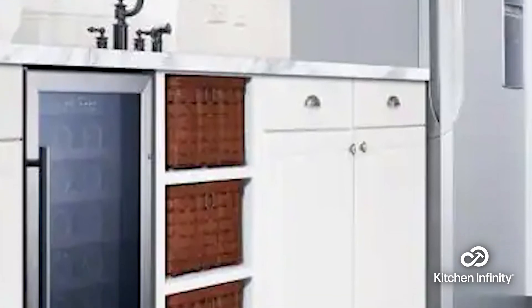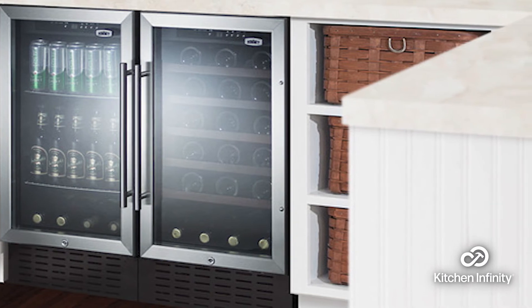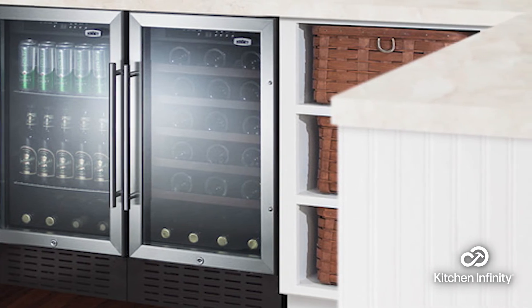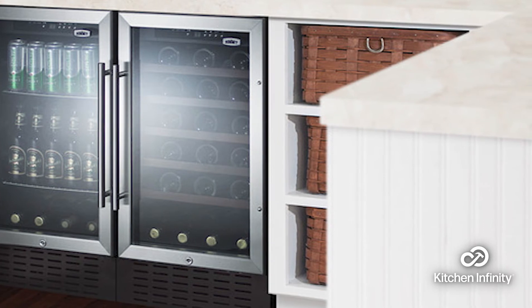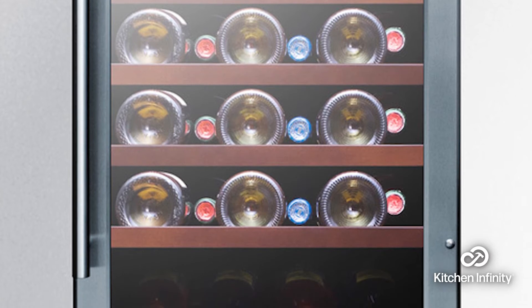On the other hand, despite being a smaller wine cooler than some other products on this list, this one is still fairly expensive. There is not a lot of feedback from customers yet on this product either.